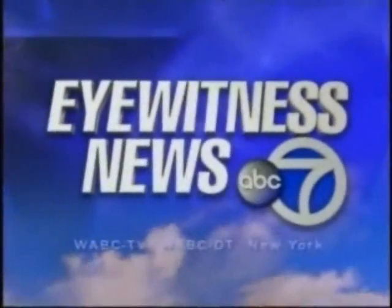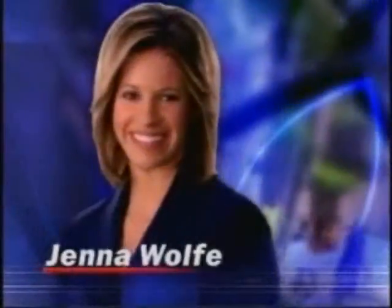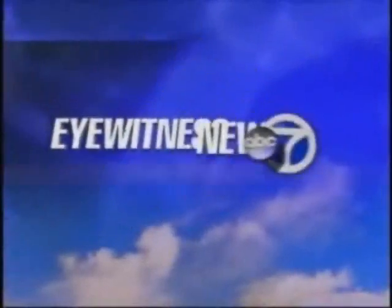This is Eyewitness News, the News Leader, with Phil Lipoff and Michelle Charlesworth, Jenna Wolf with sports, and Jeff Smith with the exclusive AccuWeather forecast. Now, Eyewitness News, Sunday morning.